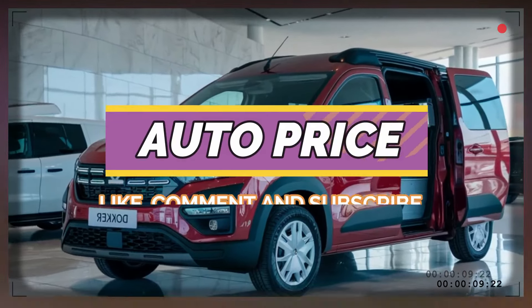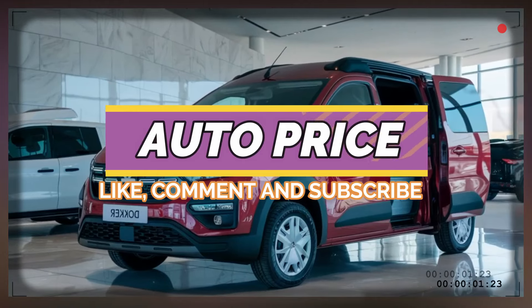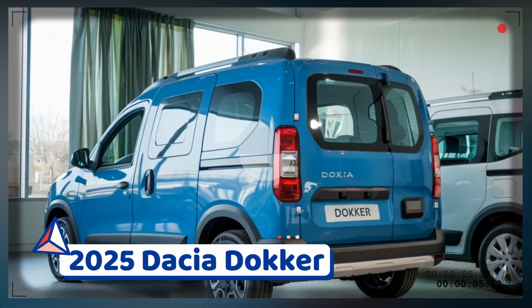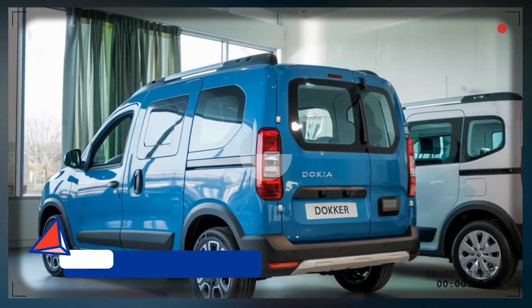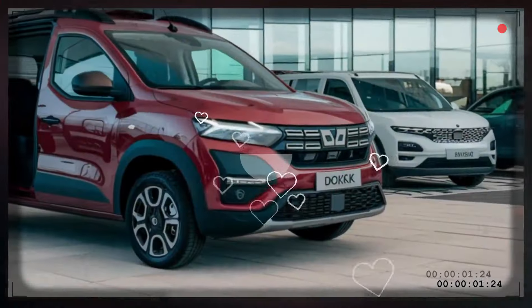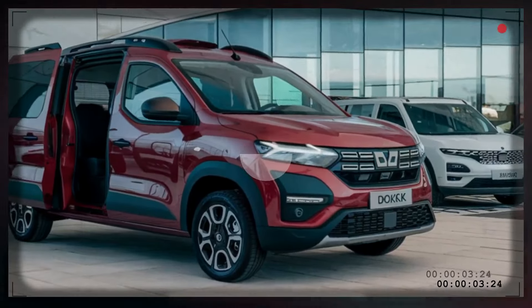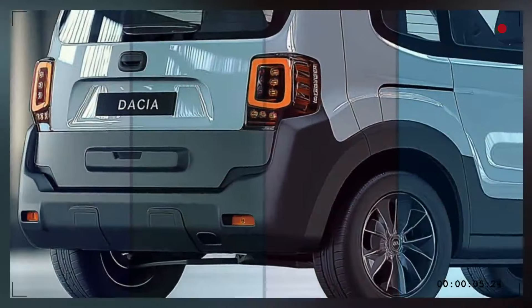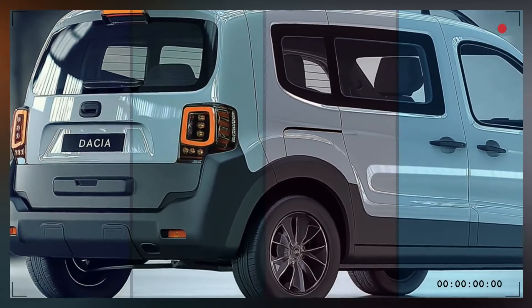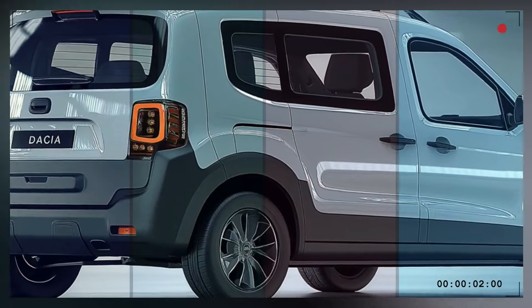Hello everyone, welcome back to AutoPrice channel. Today we are going to discuss the highly anticipated 2025 Daisha Docker. The 2025 Daisha Docker has finally been launched, and it promises to be a game-changer in the multi-purpose van category. Known for its durability and spacious interior, the Docker has built a solid reputation over the years as a budget-friendly utility vehicle.